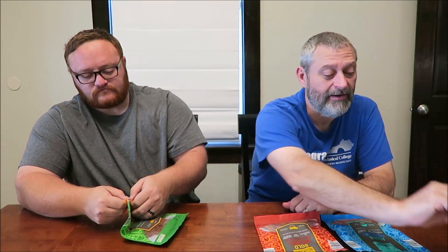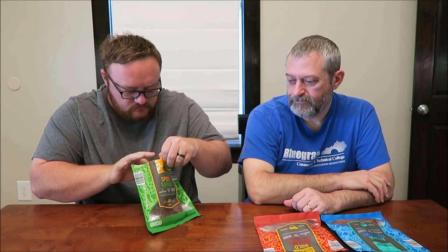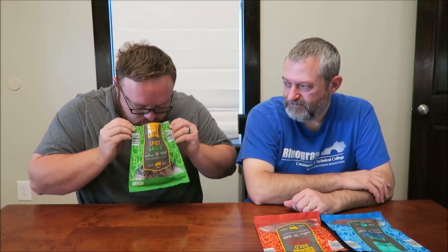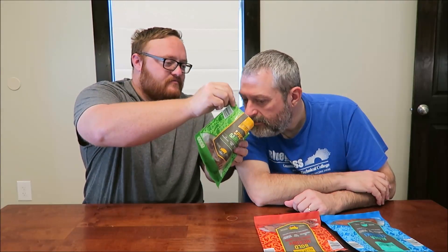This one is the one I'm looking forward to the most. Because I am a — like I told Christina, I could eat garlic. Just a clove of garlic. I love garlic. I like garlic too, I just don't like it super strong. The inside of the bag is greasy. Greasy. Wow — that smells like a clove of garlic in there.